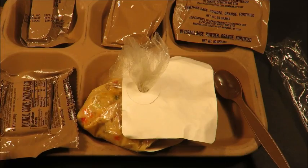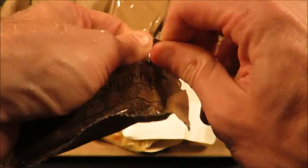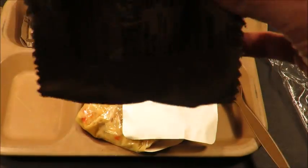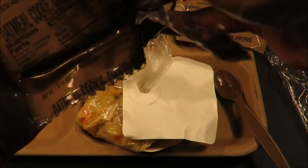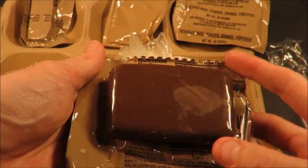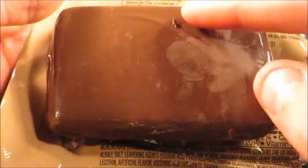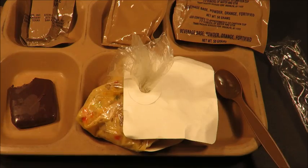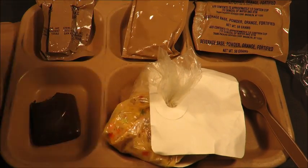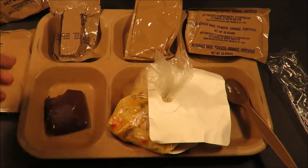Now let's check the other stuff out. Oatmeal cookie chocolate covered - a real classic - looking just as good as the day it was packed in 1998. Look at that: glossy and beautiful. That's the best MRE dessert ever made by Natick Food Labs. I don't know why they aren't an extremely common dessert still in MREs - they should be in like every other menu.